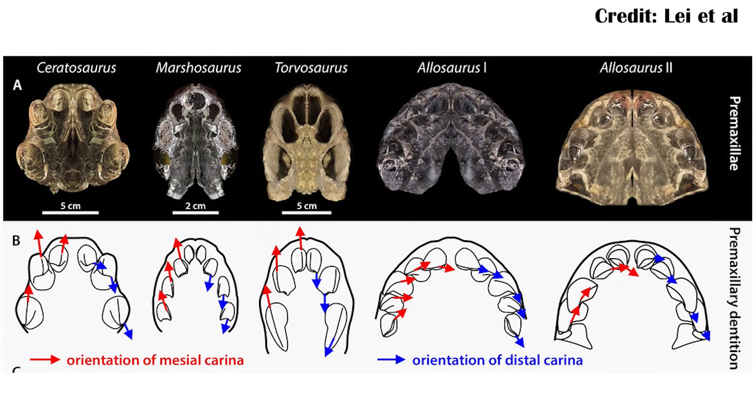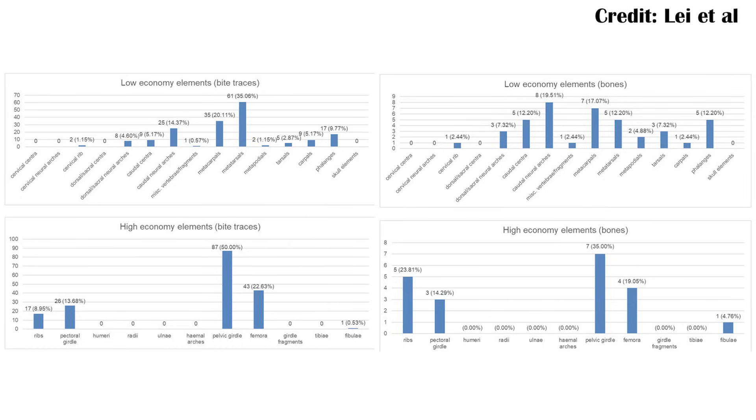Meanwhile, the four large theropods present in the Morrison Formation really didn't have that same kind of tooth. Instead, they had more thin, blade-like teeth for cutting into meat. They still scratched bone, but between Torvosaurus, Allosaurus, Saurophaganax, and Ceratosaurus, it doesn't seem like they were as built for biting into bone as Tyrannosaurus rex, which lived much later. For the specific numbers in the Morrison Formation, they had 68 bones actually bitten out of a sample of over 600 — not nearly as significant as in a Tyrannosaur-based environment.